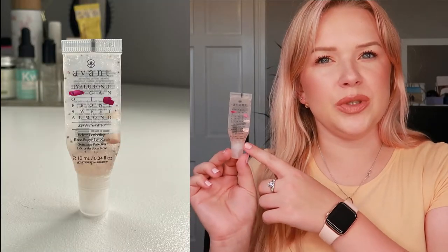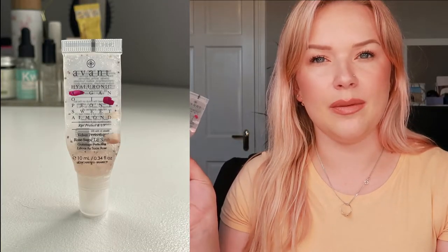Let's talk about another Avant product — this is the Velvet Perfecting Rose Sugar Lip Scrub. I don't have much left, but I don't anticipate being done with it by the next update; I think two more months. I already have a backup lip scrub from Silk Air which I definitely prefer over this, so I would not be repurchasing. Plus it's super expensive, and I don't think it exfoliates my lips as well as it could.